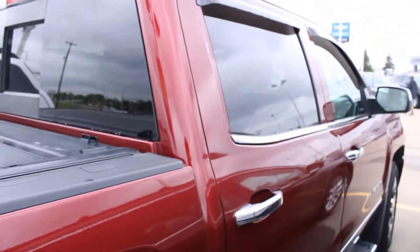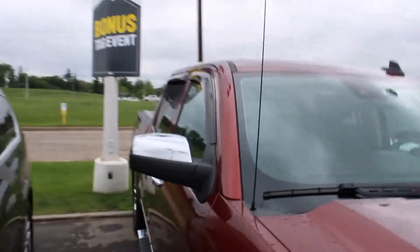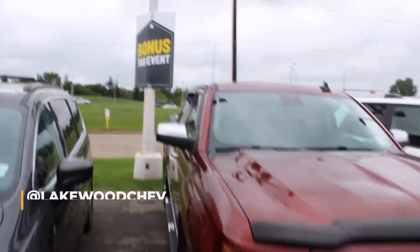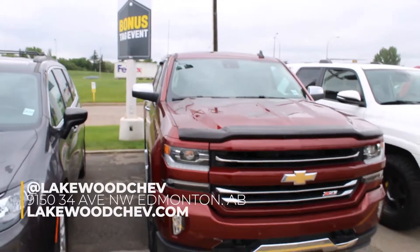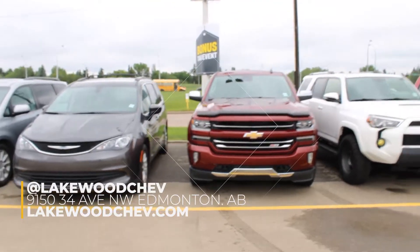Look at all this legroom — this is a first, I did a test drive, why not? This truck is pretty nice. It's currently here at Lakewood Chevrolet on the corner of 91st and 34th. It's a bonus tag event — come on down, see this truck and its buddies, take a test drive, spend the day. Should be sunny — see you then!